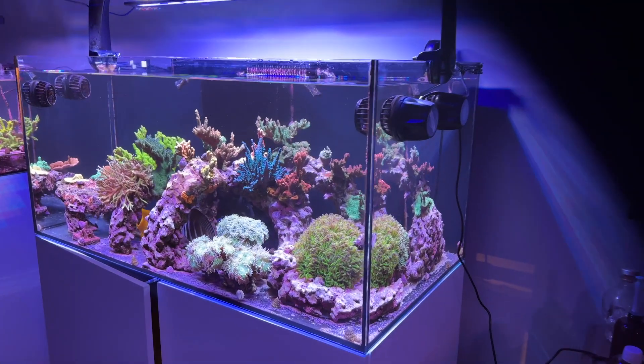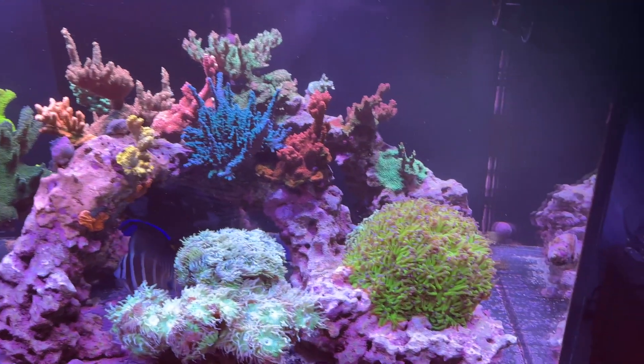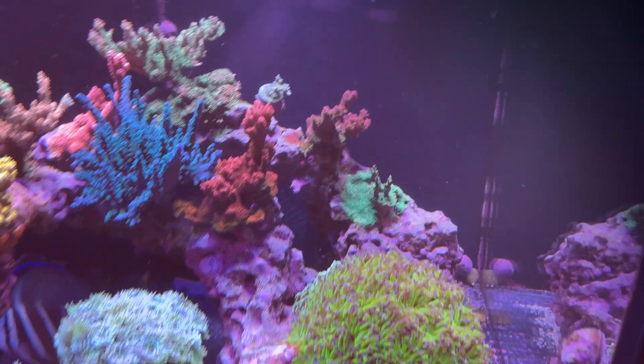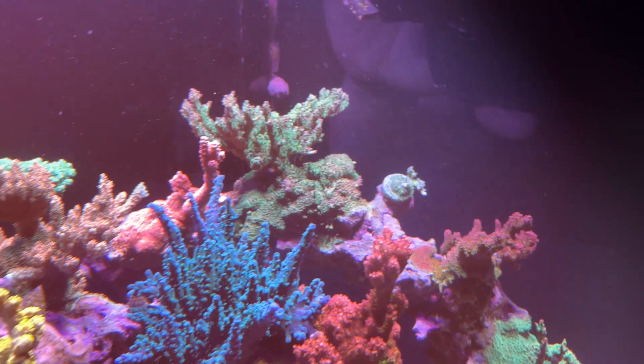Howdy y'all. A quick update on my Waterboxx 130.4, SPS dominant. The tank will be five years old in September of 2025, so just in a few months.